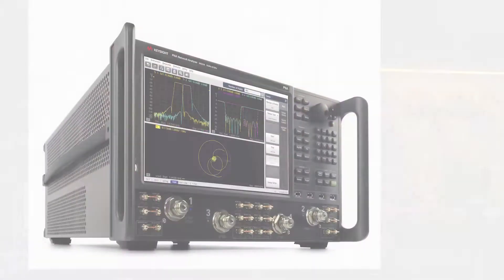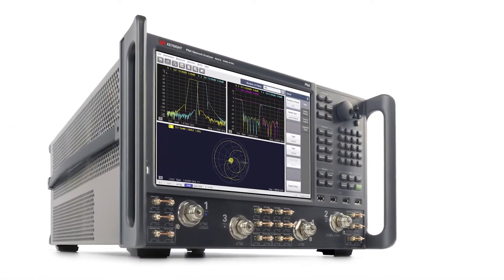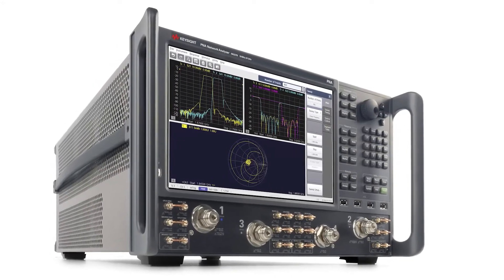When it comes to traditional S parameter measurements, the PNA with the best dynamic range at high frequencies is simply unmatched. The PNA's excellent measurement performance makes it an industry leader for passive and active device measurements in R&D and manufacturing, where reliable hardware and flexible applications give you a competitive edge. You can choose from five frequency ranges up to 67 gigahertz and customize your PNA with the right level of performance to meet your specific budget and measurement needs.